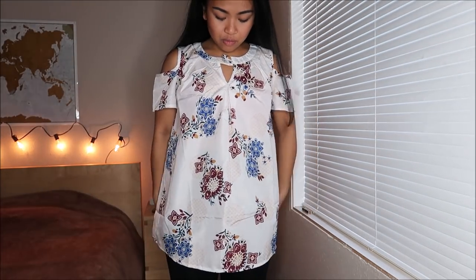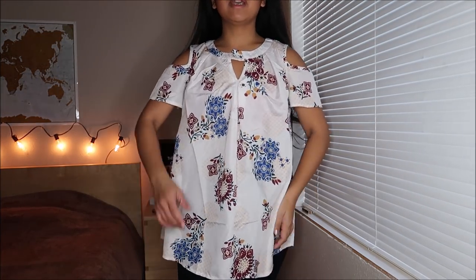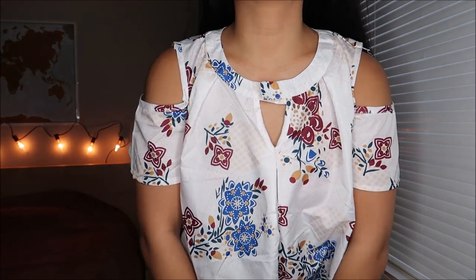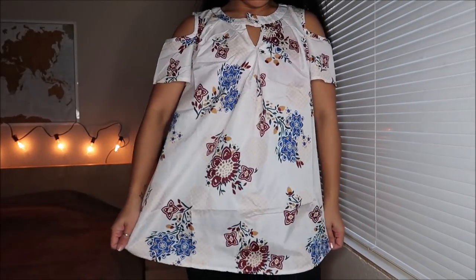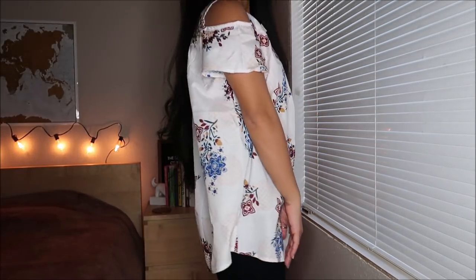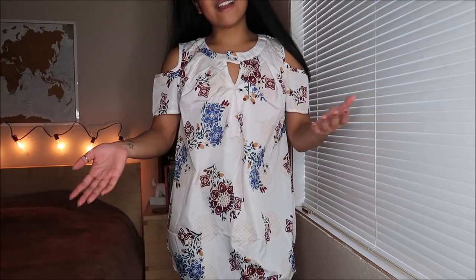Not sure if this is a shirt or a really short dress. There's no brand, but it says it is a size medium. It has cold shoulders, which is super cute, and a little keyhole on the front. It's floral — it's super cute and feels brand new. This would be cute if you cinched it at the waist. This did not have a tag.